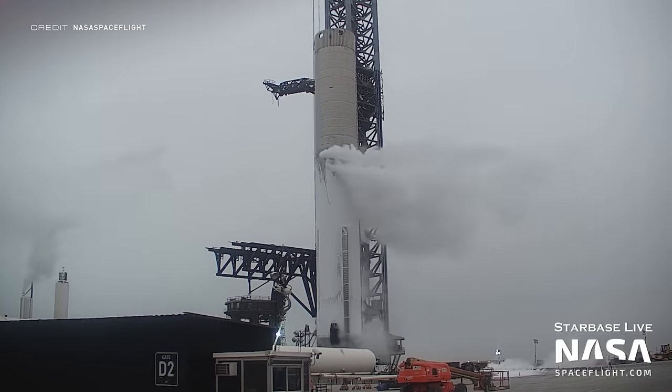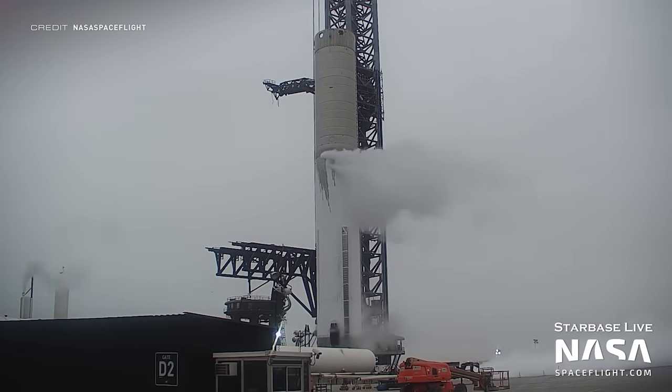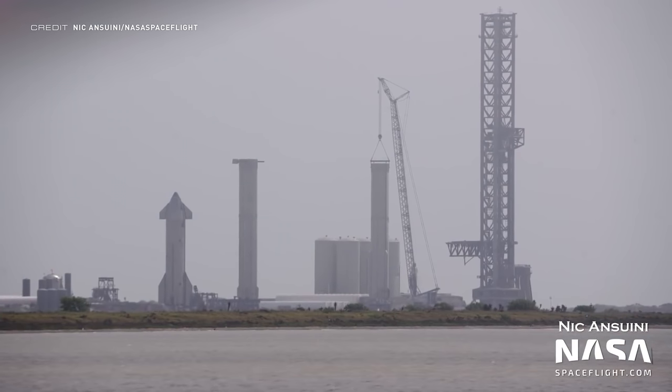The following day, Booster 7 underwent another cryo-proof test, but this time on the structural test stand, as it has not yet returned to the orbital launch mount. SpaceX's LR11000 crane was hooked up to Booster 7 through the load spreader and then lifted off the cam crusher onto the transport stand.